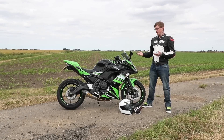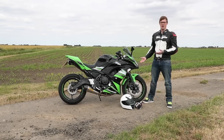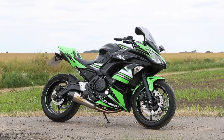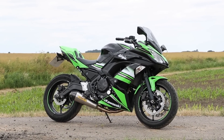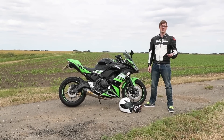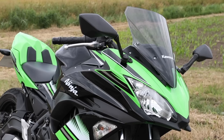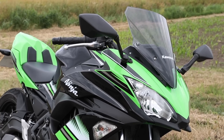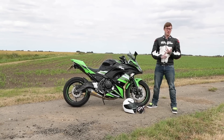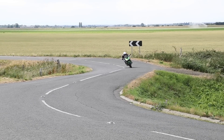The new Z650 and Ninja 650 superseded the old ER6. They're based around the same 649cc parallel twin engine but there are a few revisions. The biggest is the frame — they use a steel trellis frame now, and doing that they've been able to lose 19 kilos over the old bike. It looks amazing. For a bike that costs £6,349 in standard trim, I don't think you can get much better. I've got the KRT paint scheme model which comes in at £6,549. They also do a performance model and a touring model, both with a few extra parts.